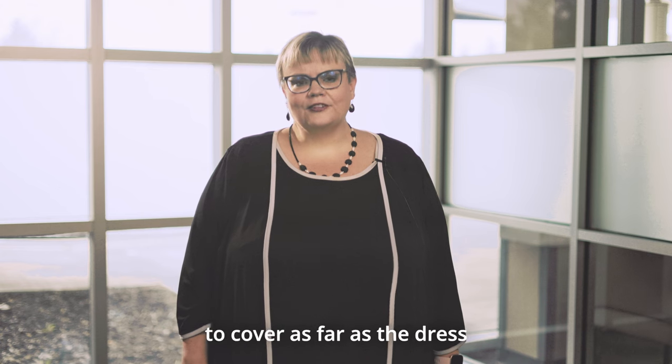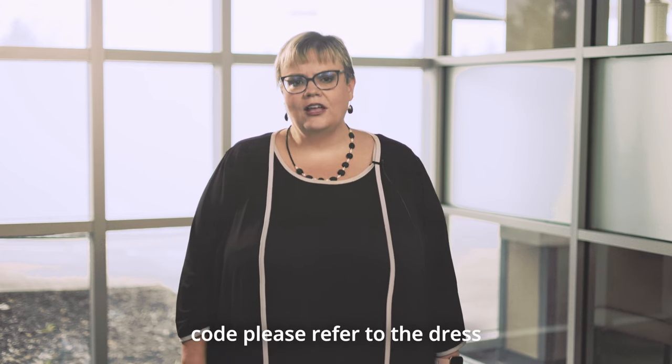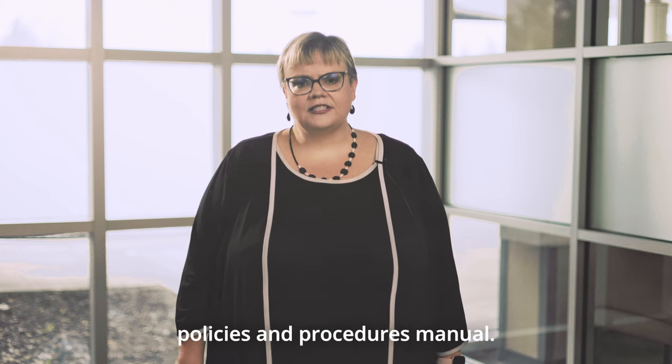I know this is a lot of information to cover as far as the dress code is concerned. If you have any questions, please refer to the dress code policy found in our Policies and Procedures Manual.